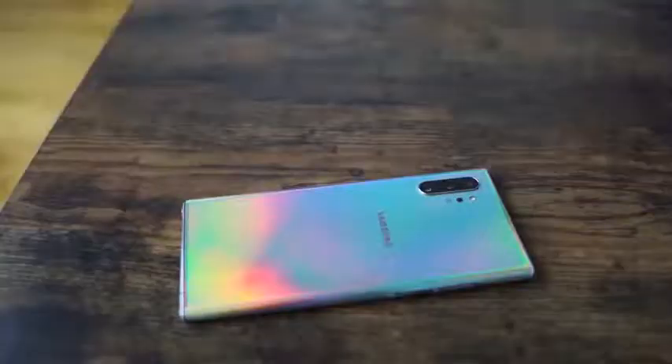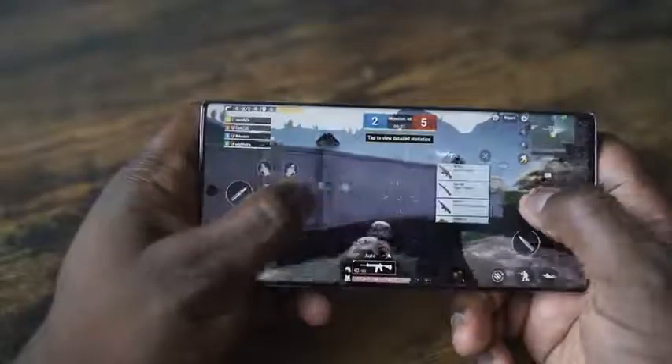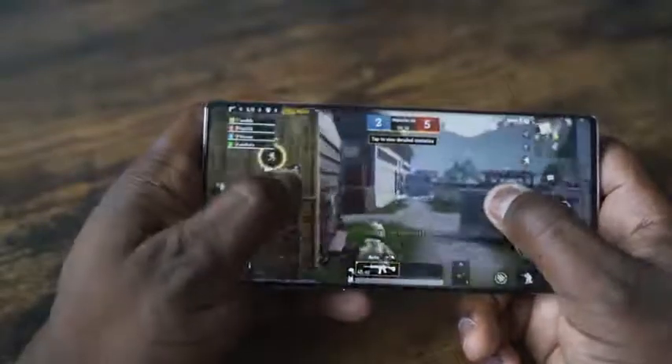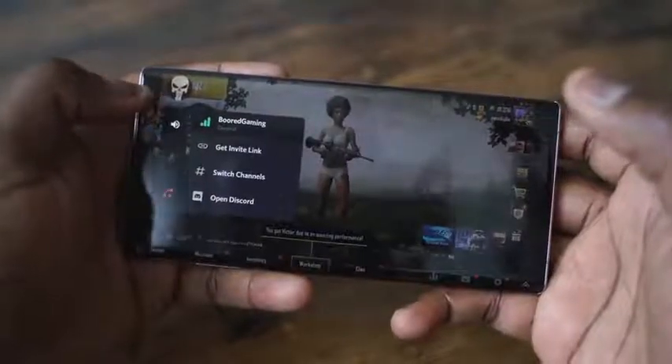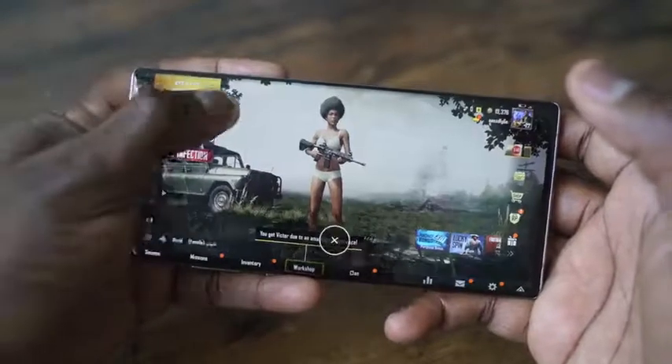Moving over to the Galaxy Note 10 Plus — no slouch either. Snapdragon 855, not the 855 Plus, but it's a powerful processor and gaming on it is really good. Check out my full gameplay video on the Galaxy Note 10 Plus to see how it handles. It comes with a 6.8-inch display — lovely, sharp, and vibrant, the best-looking display. The hole-punch gives you a full view. In terms of gaming features, it has its own game launcher which lets you check temperatures and cut off notifications.